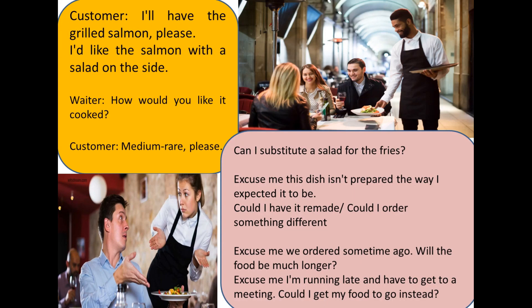If you have decided what to order, you can say: "I'll have the grilled salmon, please."